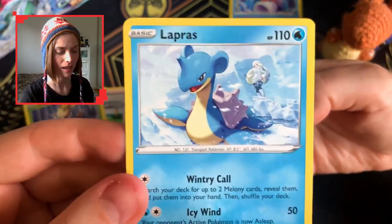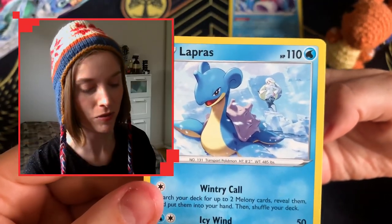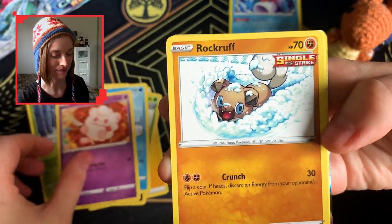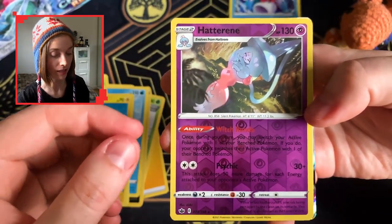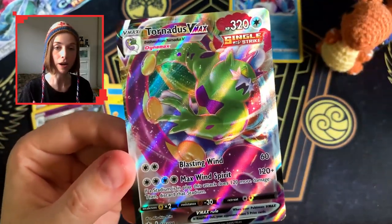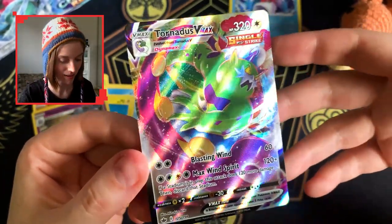Lapras — I love this Lapras art with Melanie in the background, it's really really nice. It really reinforces the Chilling Reign theme. And a little Swirlix, Rockruff, a Hatterene reverse rare — very very nice — and a Tornadus V-Max, which goes with my Tornadus V that I got in my ETB last time.